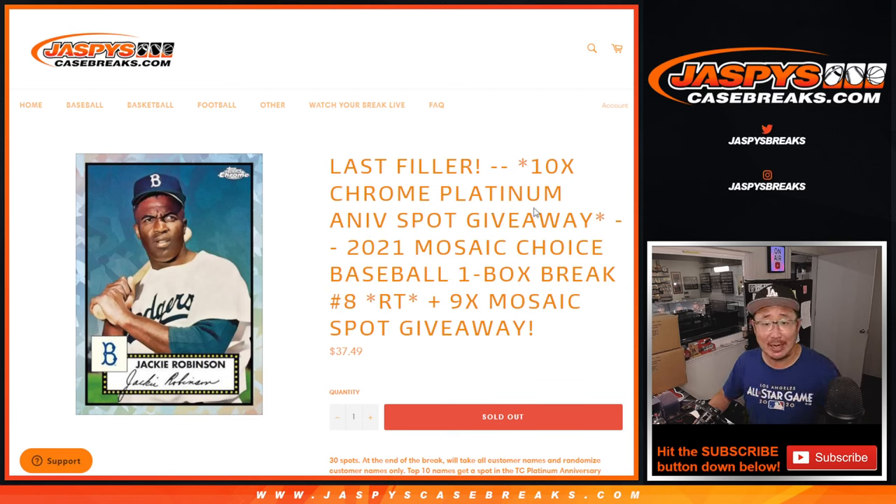Hi everyone, Joe for Jaspi's CaseBreaks.com, coming at you with 2021 Panini Mosaic Choice Baseball. Random team break number eight, three different dice rolls happening here.